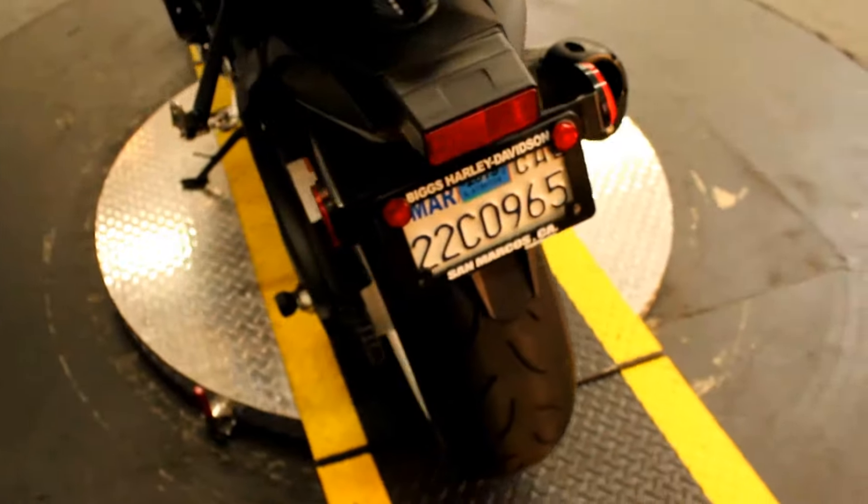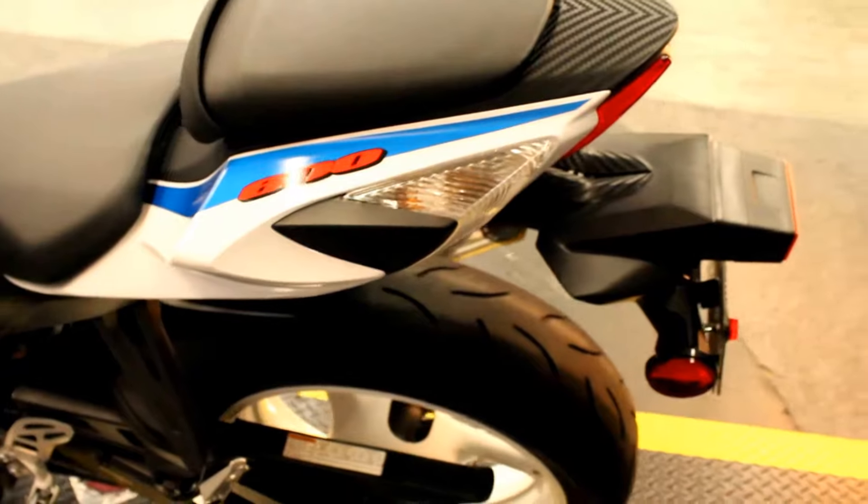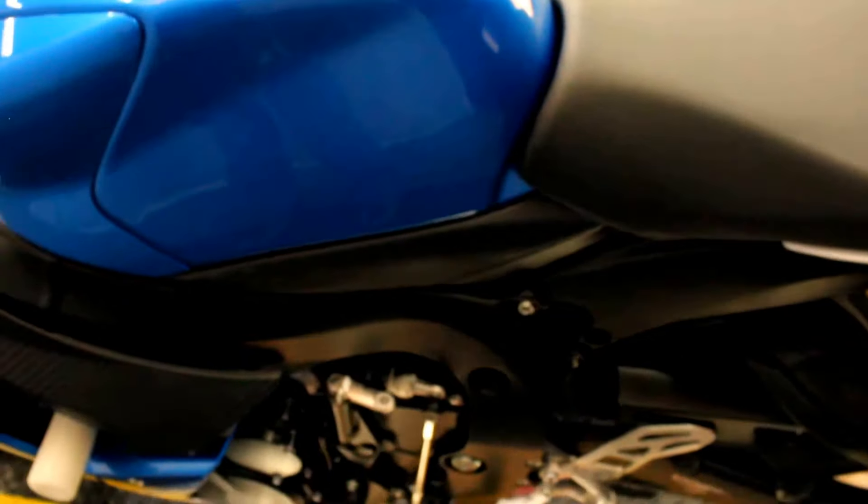600cc inline four cylinder engine, mated to a six speed transmission — this is one of those bikes that wins a lot of races on the track.